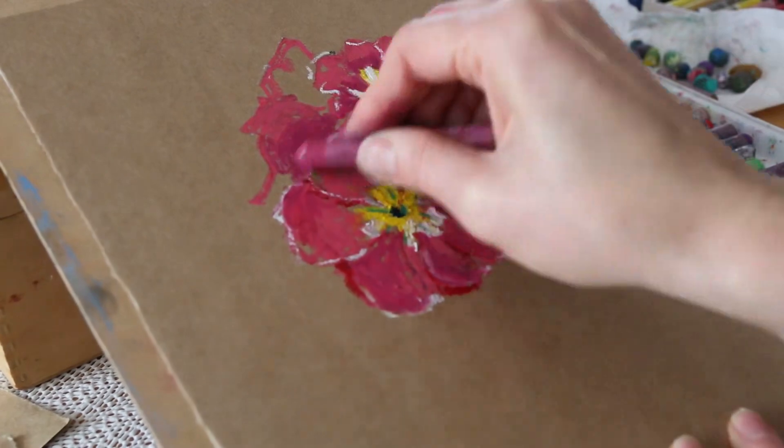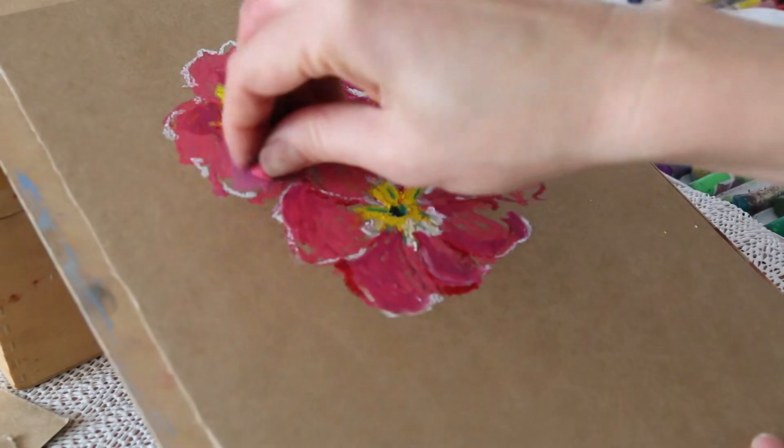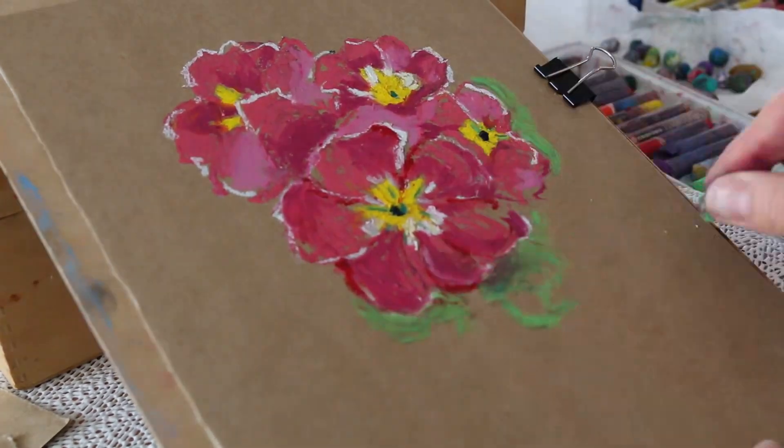What sparks your imagination? Select a subject that resonates with you and embark on a journey to sketch and unravel its very essence.